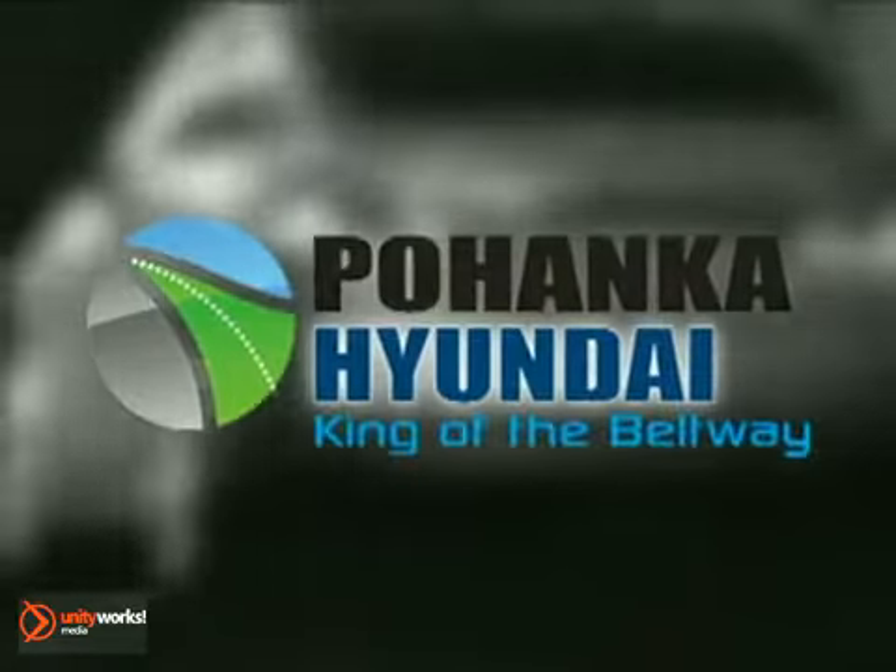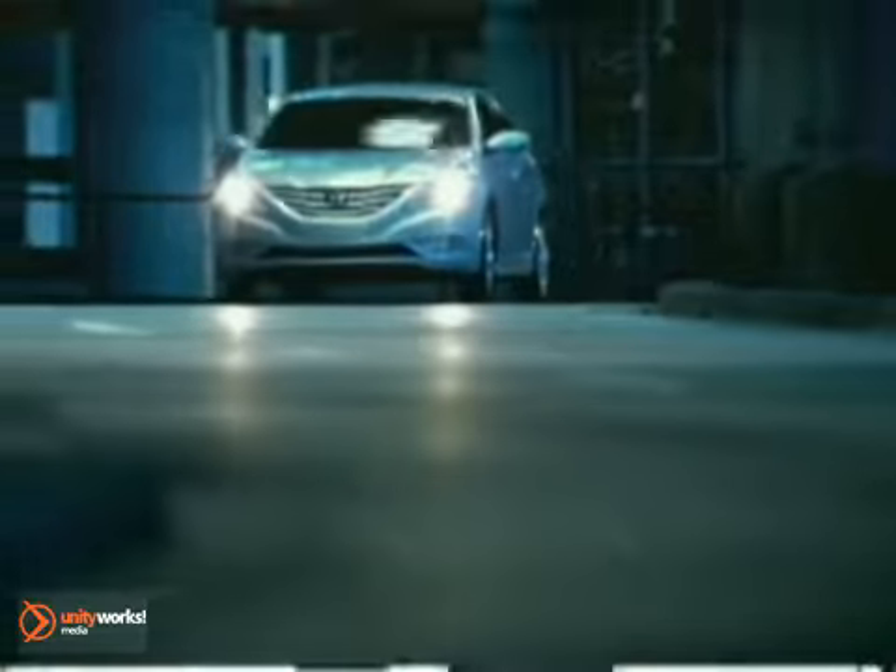Welcome to Pohenka Hyundai, king of the beltway. Since 1919, we've made it simple for our customers with easy, hassle-free buying. Find your best price on a pre-owned vehicle at Pohenka Hyundai and get the customer service you deserve.